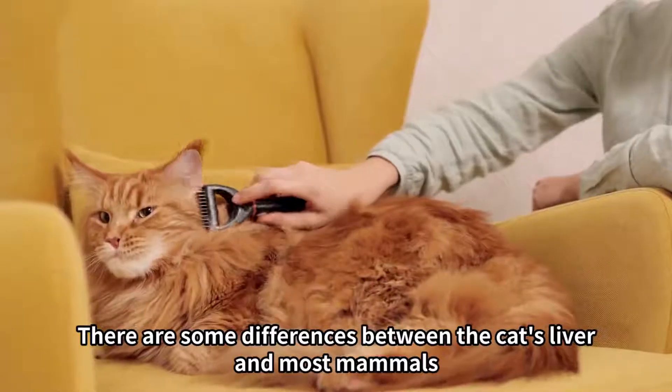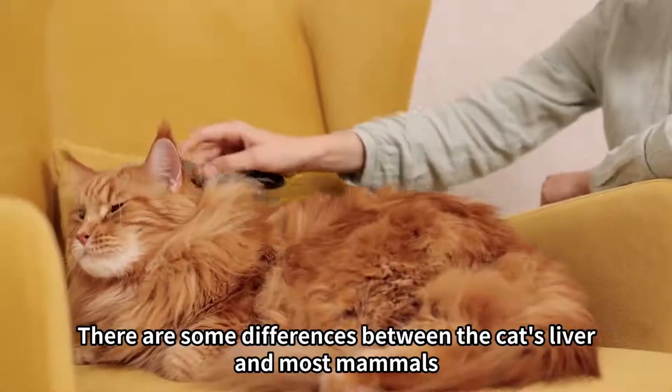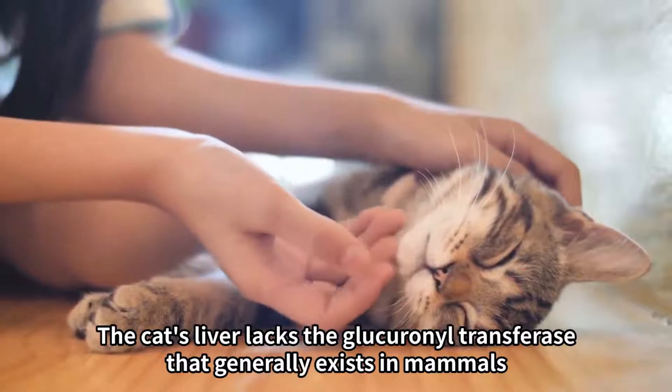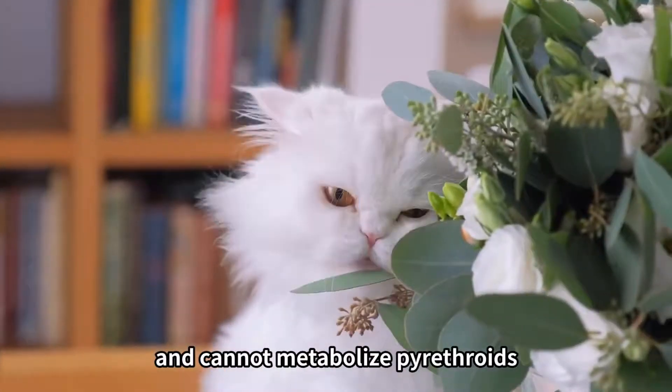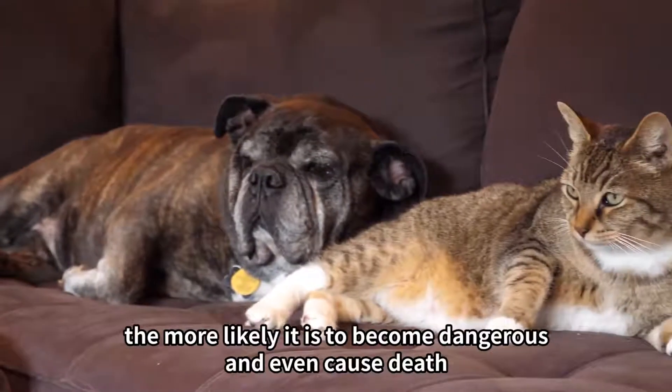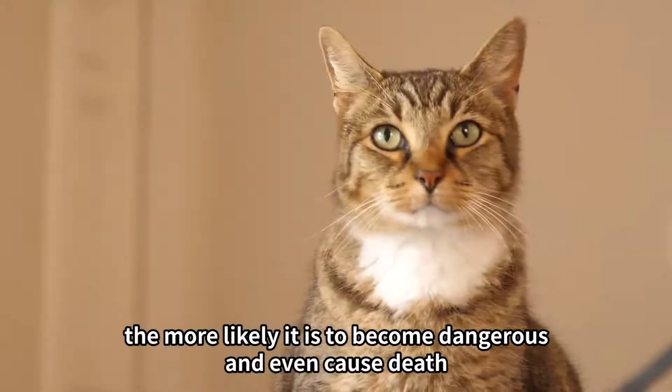There are some differences between the cat's liver and most mammals. The cat's liver lacks the glucuronyl transferase that generally exists in mammals, and cannot metabolize pyrethroids. Therefore, the more mosquito repellent coils a cat has inhaled, the more likely it is to become dangerous and even cause death.